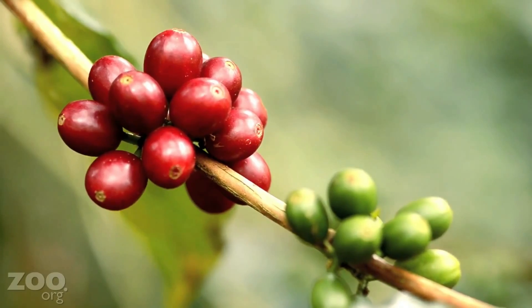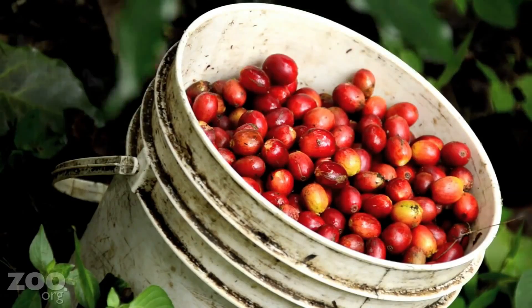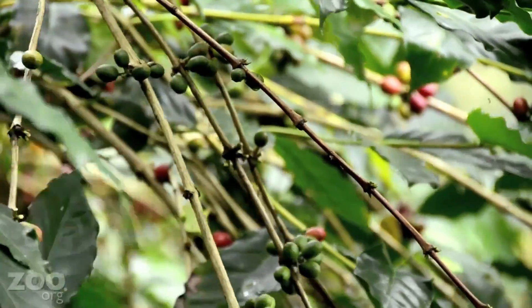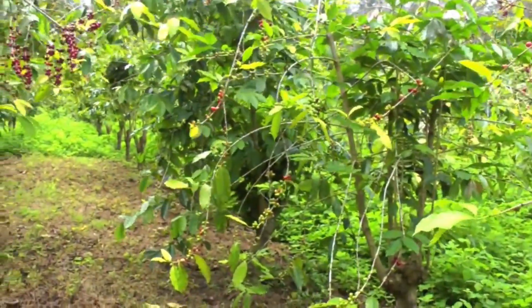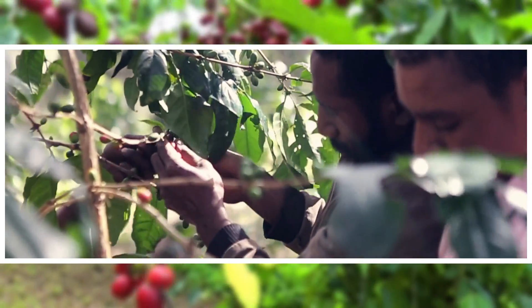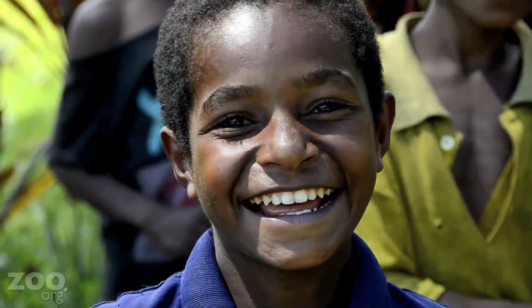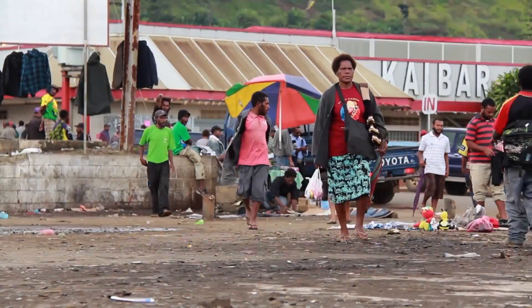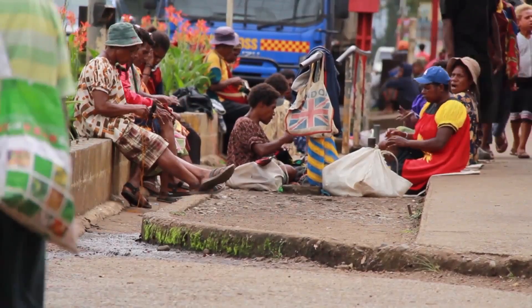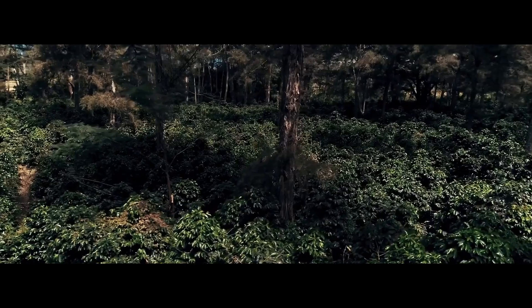Coffee is the second leading agricultural commodity in Papua New Guinea after oil palm and contributes substantially to foreign exchange earnings and GDP. The production of coffee employs about 2.5 million people. Between 2012 and 2017, coffee accounted for 26% of total agricultural exports, 6% of GDP, and 1% of gross production, translating to about 450 million kina annually. Coffee is the highest foreign exchange earner for Papua New Guinea.